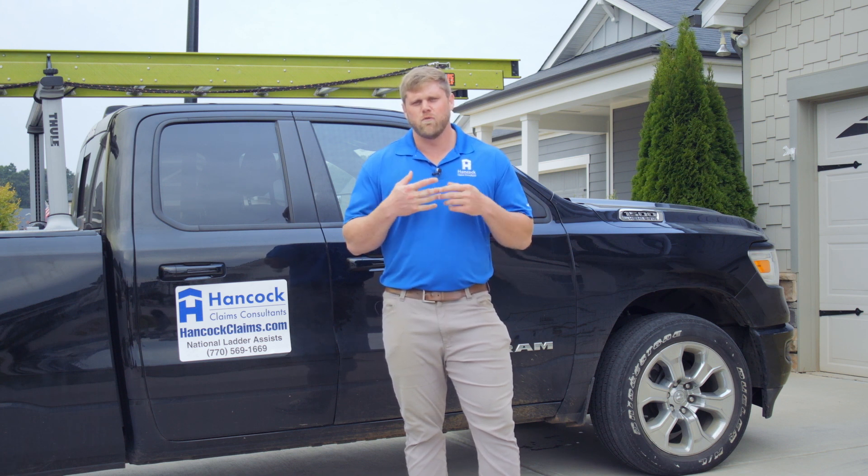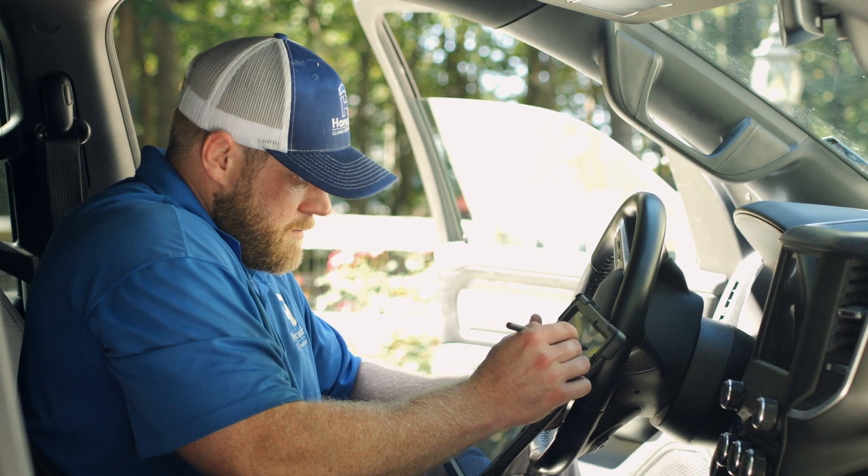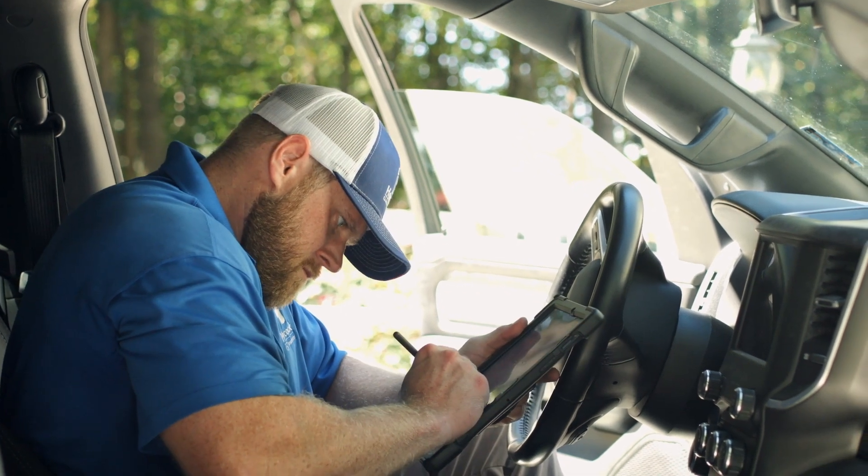The post-inspection process includes uploading all of our deliverables. Our photo form, our report, and our diagram are all emailed to our insurance carriers. Once we gather all of our ground level photos, roof photos, and any interior photos, we upload everything onto our tablet and then email it all to the insurance carrier.